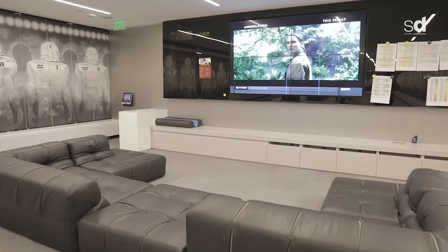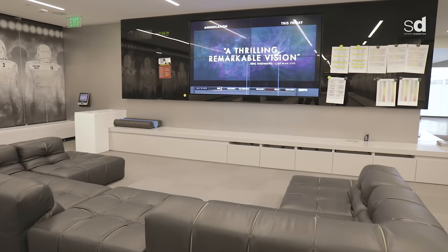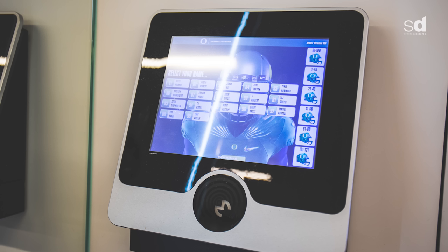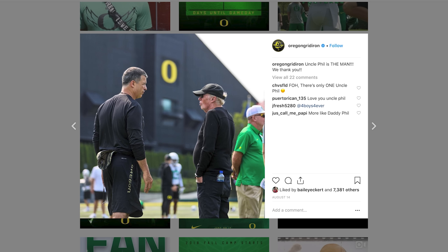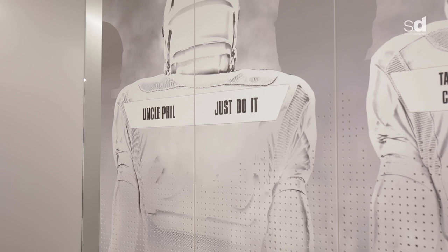We want all the guys to get their items back in their locker and close it up, so when recruits or VIP people come in, everything looks clean and crisp. They'll go to these built-in iPads and be able to open their locker up from any location. Phil Knight is our guy here — Uncle Phil — he's the one that makes all this possible, him and Nike. He actually has his own locker, with 'Just Do It' up there, to keep everything in perspective.